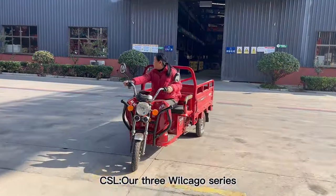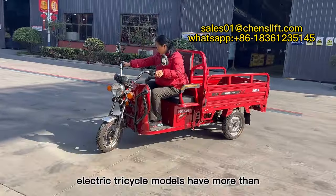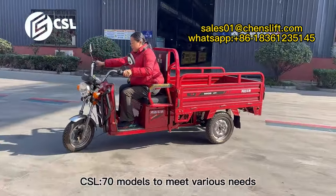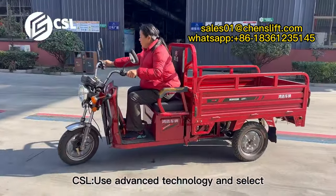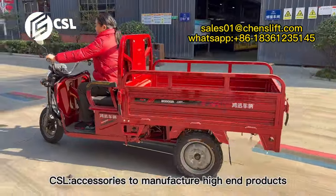Welcome to watch this video. Our three-wheel cargo series electric tricycle models have more than 70 models to meet various needs. We use advanced technology and select high-quality accessories to manufacture high-end products.